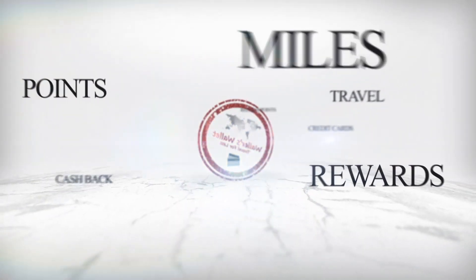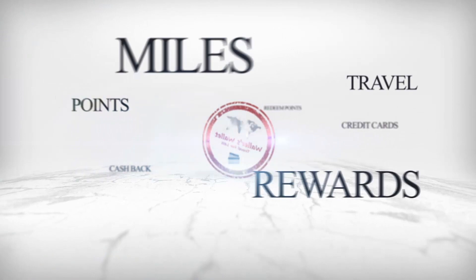Hey, what's up everybody, I'm WallersWallet and in this video we're going to compare the Chase Personal Trifecta against the Chase Business Trifecta. But first, if you're new to the channel, this channel is all about credit cards, credit card rewards, and showing you how you can use your points and miles to travel for less. So if that's something that interests you, consider subscribing and turn the notification bell on as well.